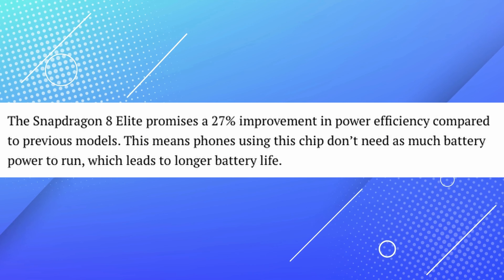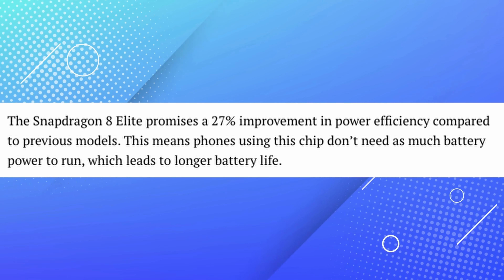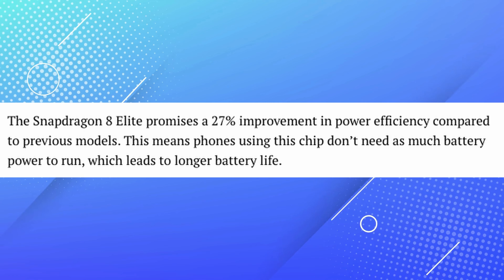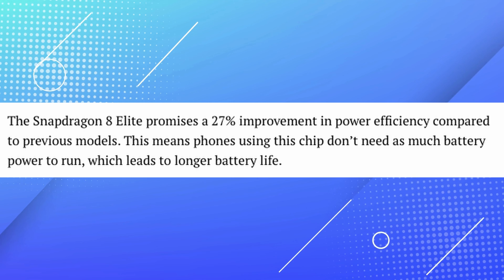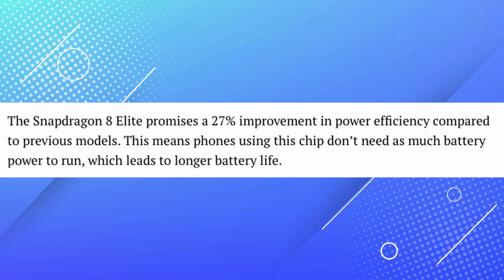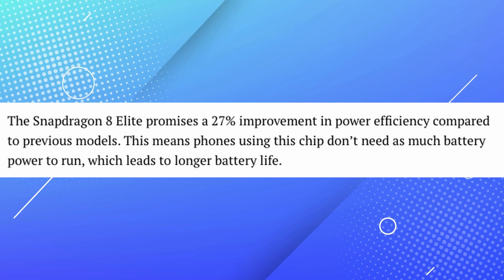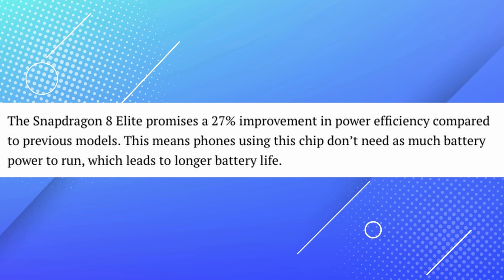This is really impressive stuff that I'm excited about. The 8 Elite does promise a 27% improvement in power efficiency compared to previous models, which means using this chip you don't need as much battery power to run, leading to longer battery life.